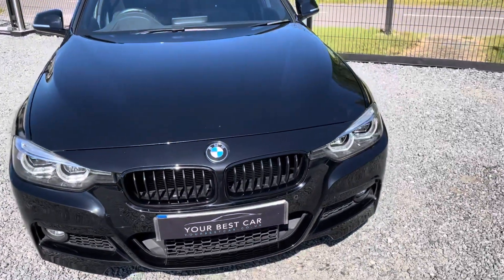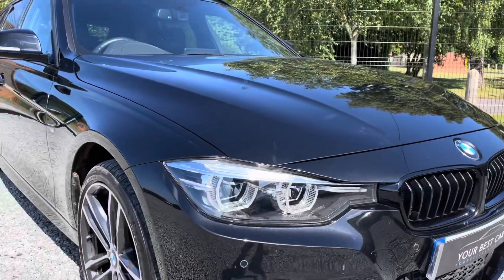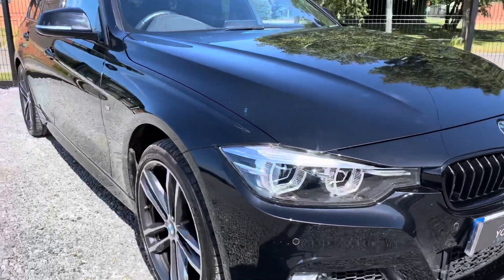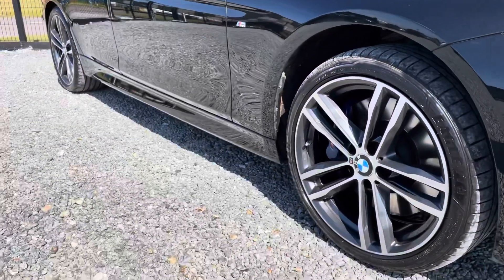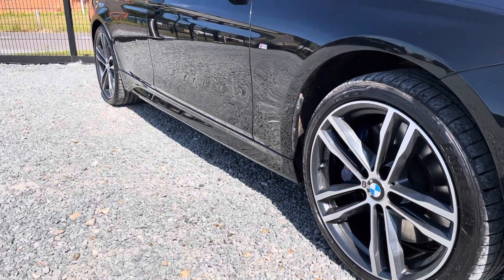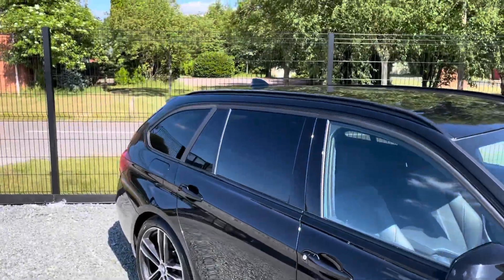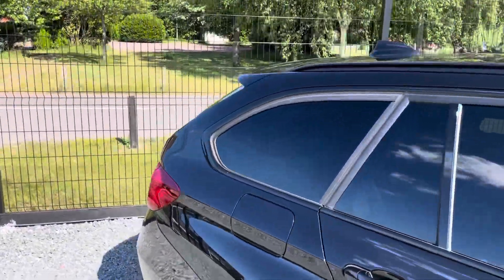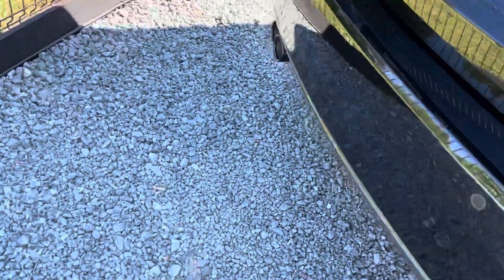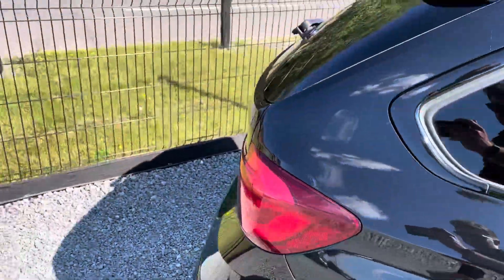With the Shadow Edition you get the black grills, smoked clusters, really nice shadow chrome alloy wheels, blue brake calipers on the M Sport Plus, rear privacy black window surrounds, a shadow chrome exhaust — so the dark exhaust again — and smoked rear clusters too. It looks fantastic.